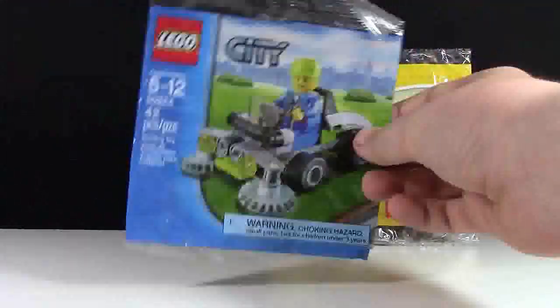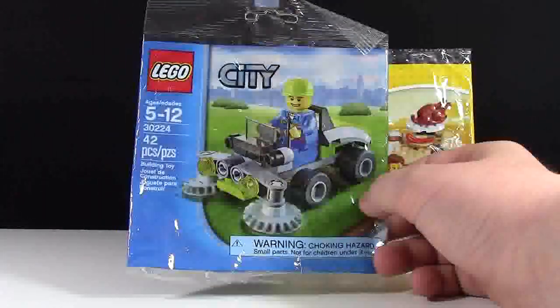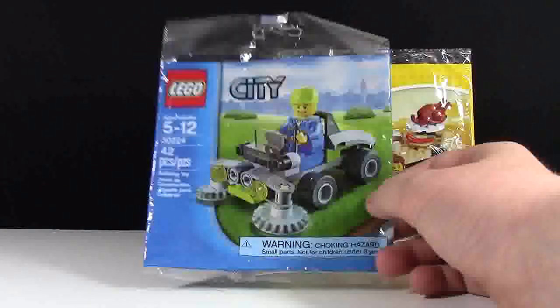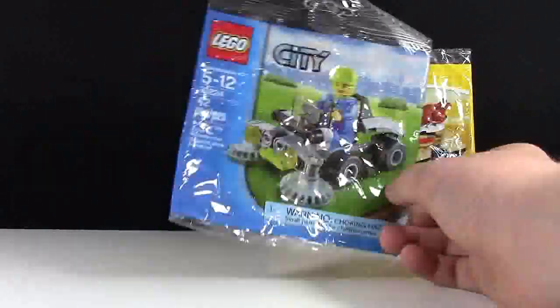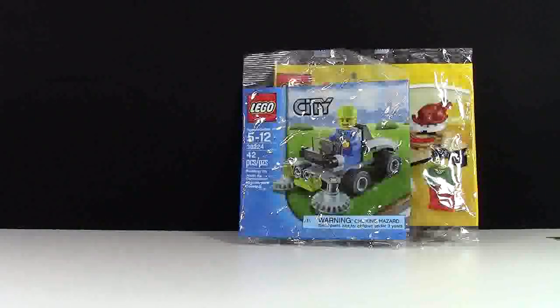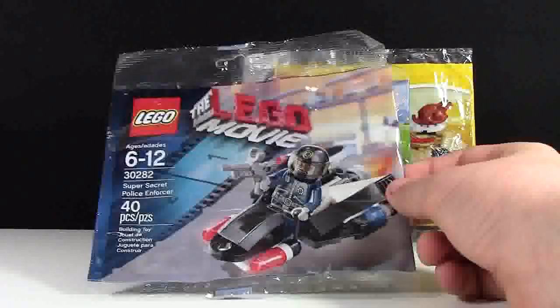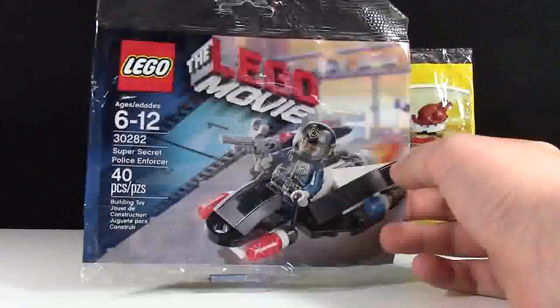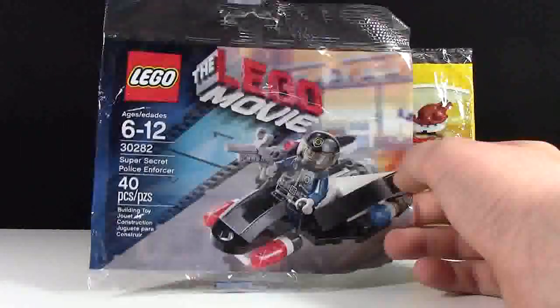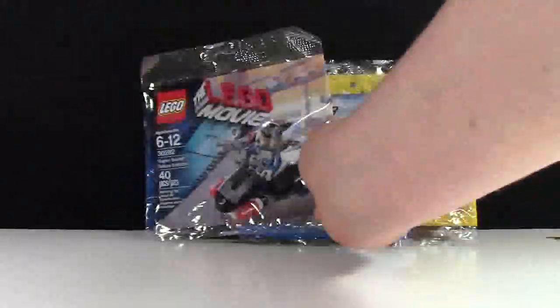Another one is this Lego City Lawn Mower Polybag, just because — 42 pieces isn't a lot for a polybag, but it's a really cool design. And I also really liked this Lego Movie Polybag. I like this one so much just because it's different — it's not really like something we had before, and I didn't even know it existed until I saw it in Toys R Us one day on the day of the Lego Movie launch. So I thought that was really cool.